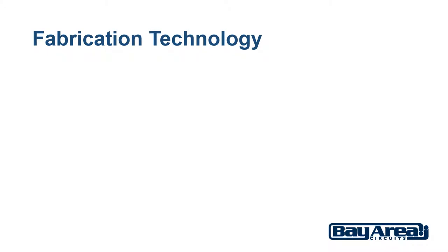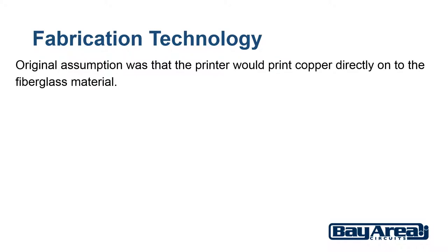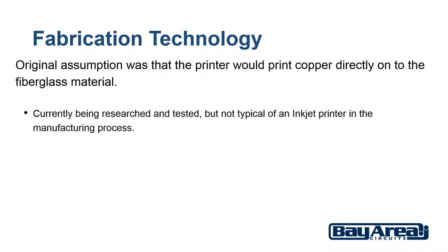When I first heard of inkjet printers being used in the printing process, I thought that the printer would print copper directly onto the fiberglass material. While this is something that is being researched and tested, it is not the typical application of using an inkjet printer in the manufacturing process. Though it would be great for the hobbyist or prototyping engineer to be able to do that — then you would have a process similar to what you would do with a 3D printer today: an instant inkjet circuit.